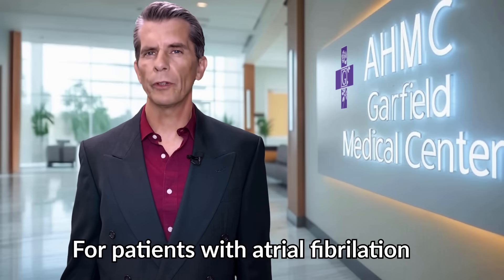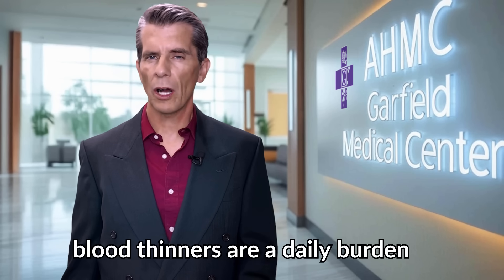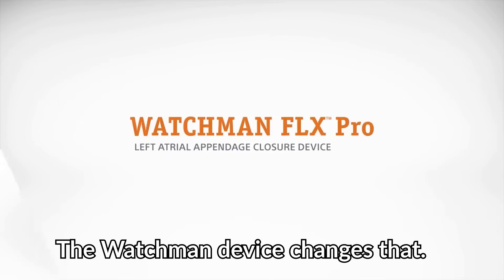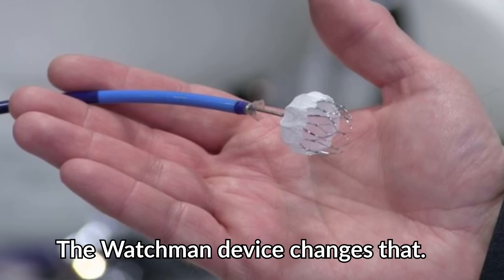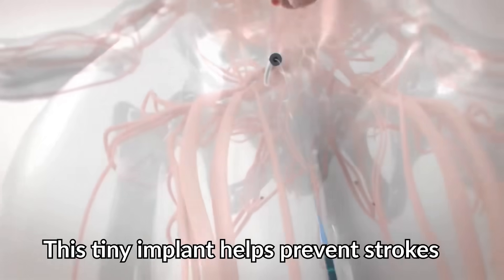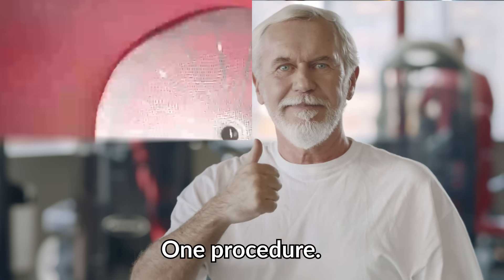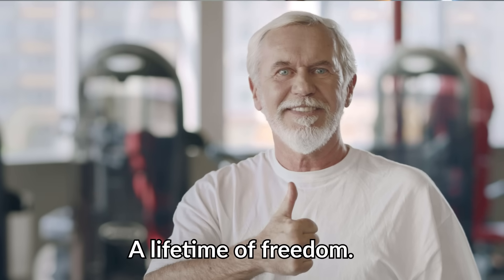For patients with atrial fibrillation, blood thinners are a daily burden and a lifelong risk. The Watchman device changes that. This tiny implant helps prevent strokes without the need for long-term medication. One procedure, a lifetime of freedom.